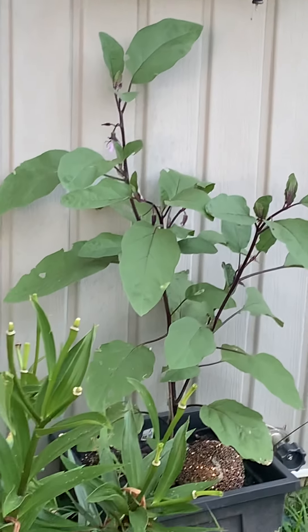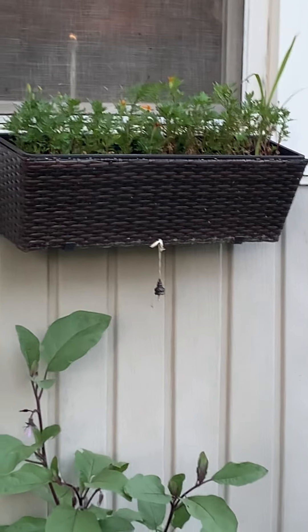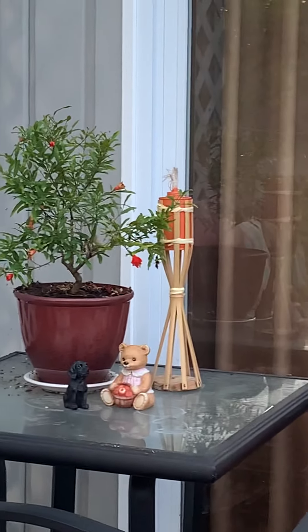Got the new eggplant coming up back there. Got the African miracles popping out there. Still waiting on some dwarf pomegranates. But a lot of different things going on here.